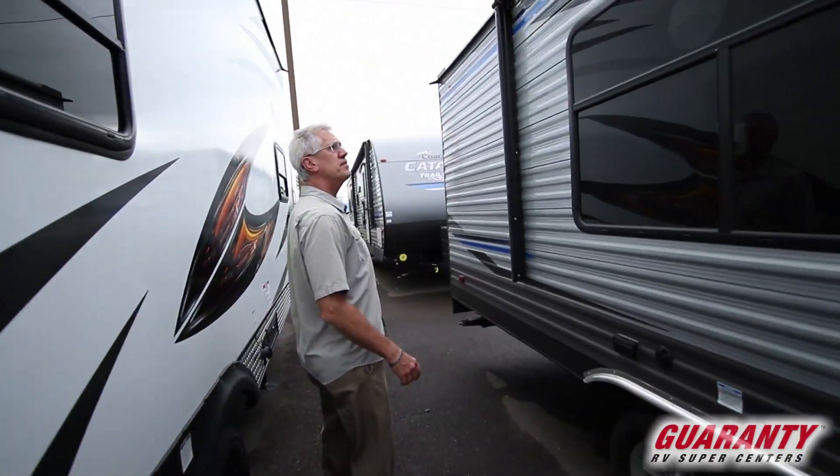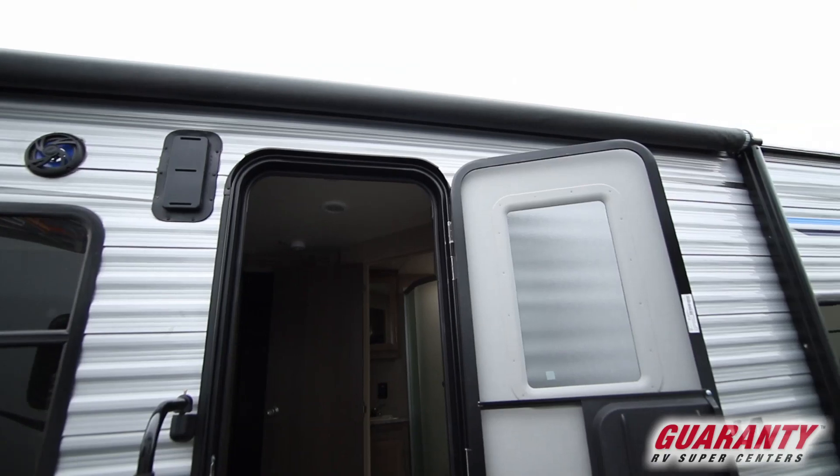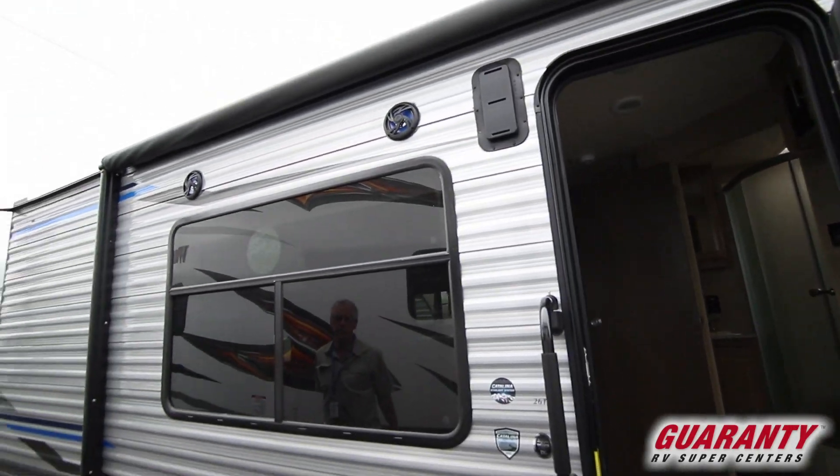Out here we have the Catalina awning. This is a power awning — comes with LED lights that light up blue underneath. Real pretty. You've also got marine-grade outdoor speakers.